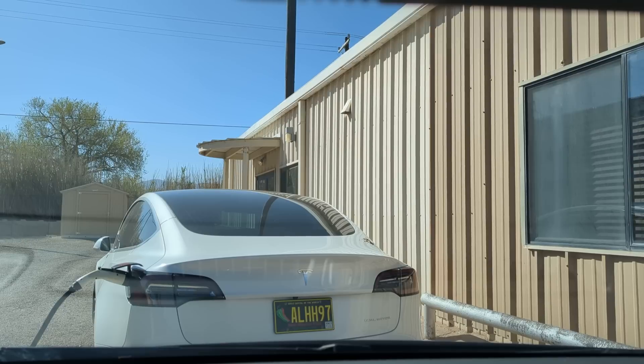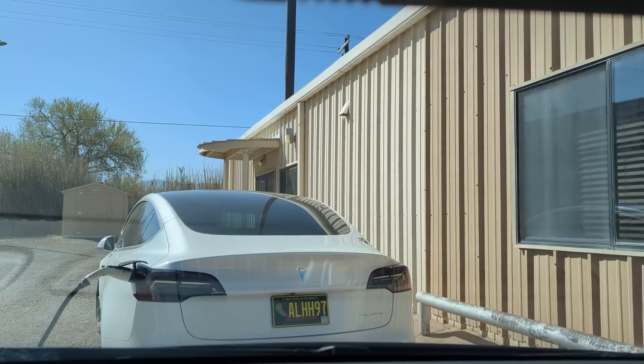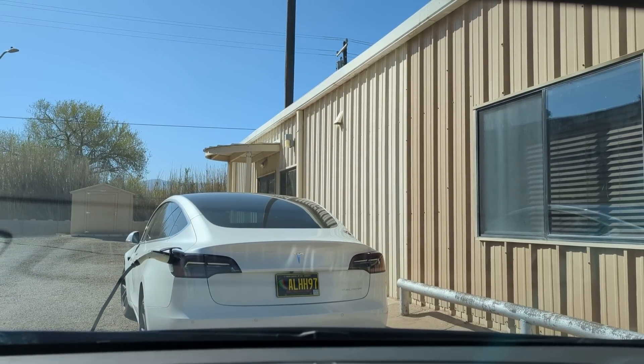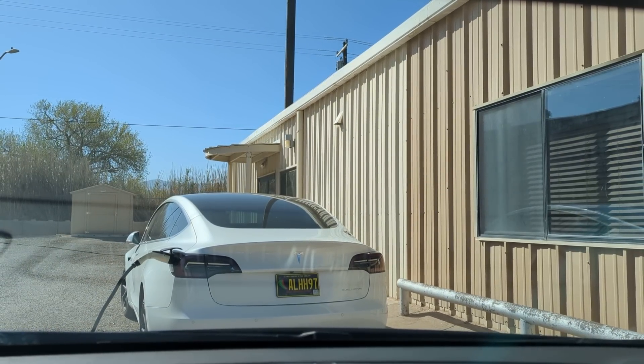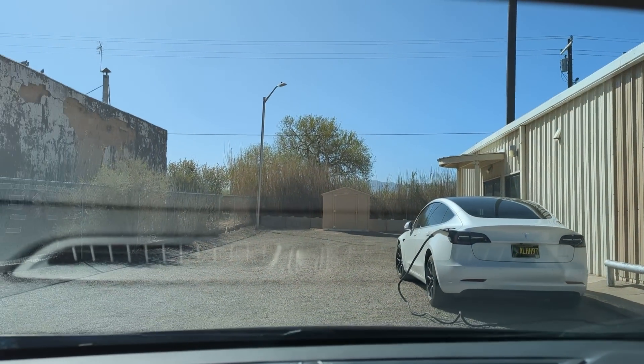I'm at Otero Electric here in Carrizozo, New Mexico, and it's a Sunday morning, early, so there's nobody here. But they do have a Tesla that they use for the company, and they have a charger, so if you're in the area of Carrizozo, New Mexico, you can pull in here and charge. It's a J1772 plug, so if you have a Chevy Bolt, it'll charge it — or anything that uses the J1772 connector. They have an adapter there for that Tesla charger that's a J1772, so I just checked it out and it fit perfectly in my Chevy Bolt.